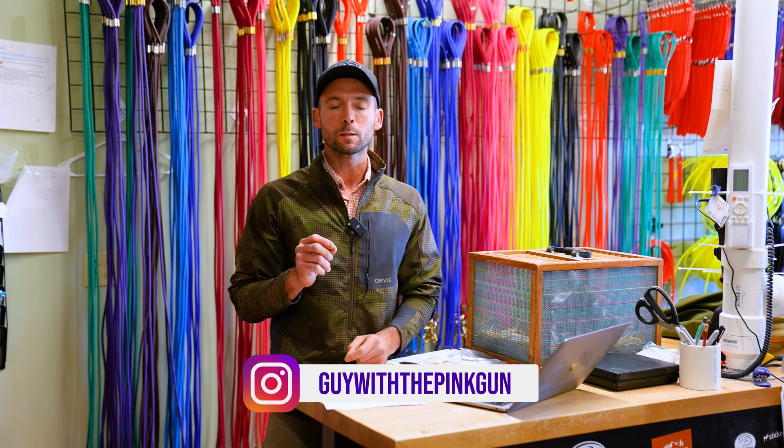Hey everybody, Ethan here, the Guy with the Pink Gun, and today's video is about two specific topics, one of which is pigeon sexing.